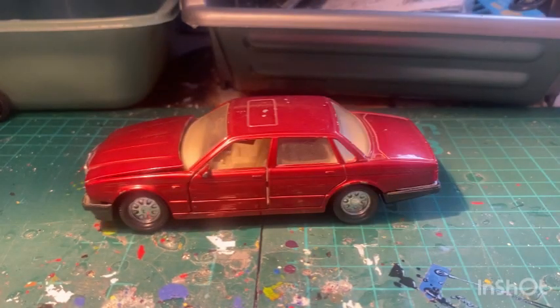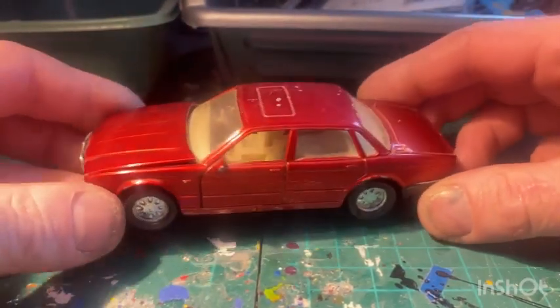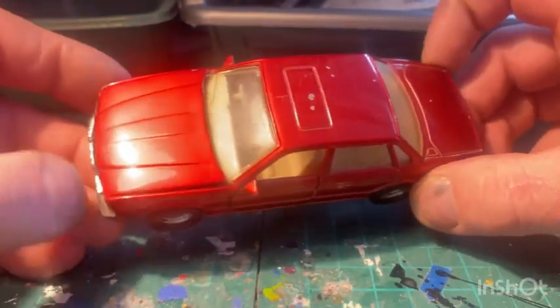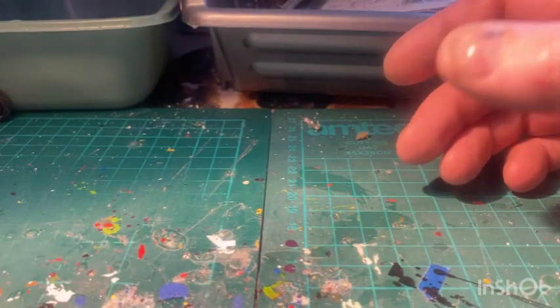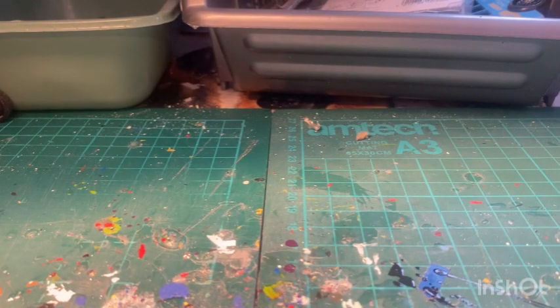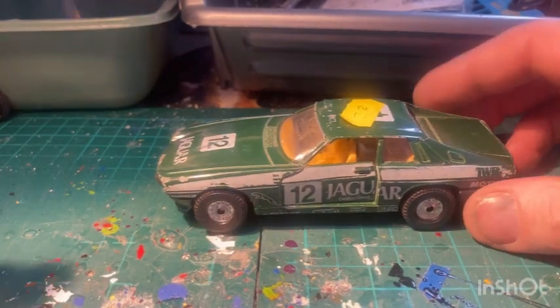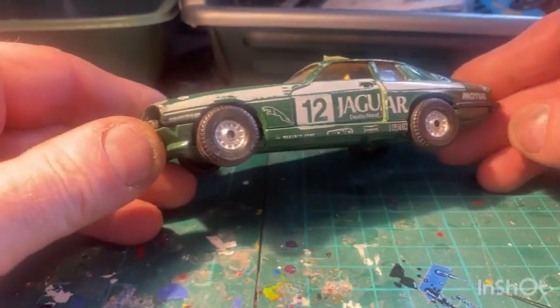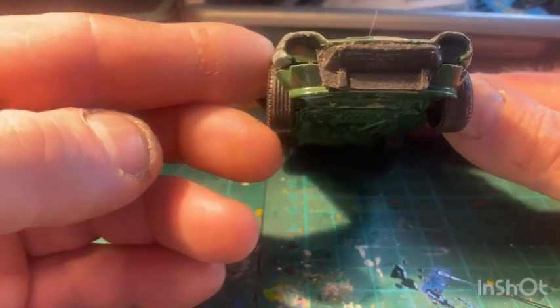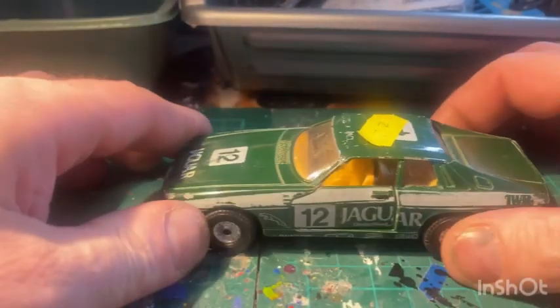Matchbox Super Kings Jaguar XJ6 - I've got a few of these before, fair condition. And I've got a Jaguar Racing one, XJ6 - hmm, it's got front lights missing, broken bumper, back lights missing as well. That's that one.